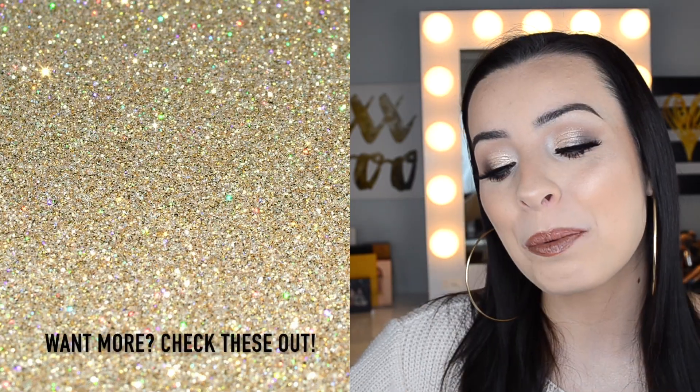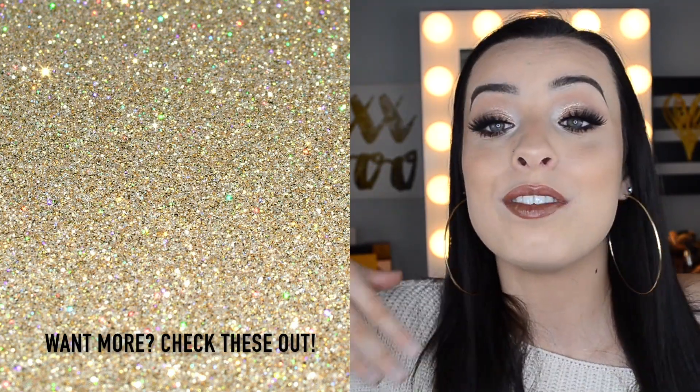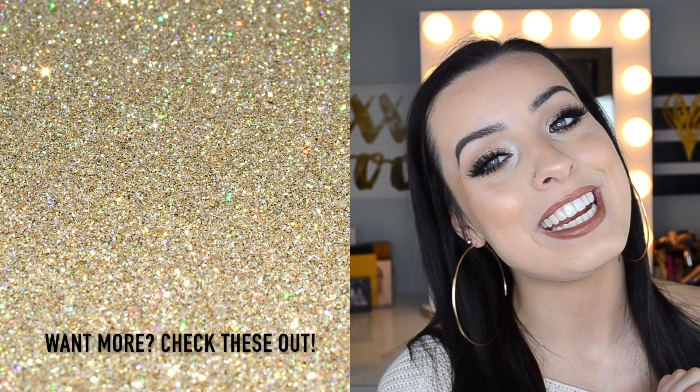Quick shout-out to the lashes I'm wearing — the Lily Lashes and Boxycharm collaboration in the style CEO. I've never tried Lily Lashes because I don't think they're worth the money usually; I'm happy with my Coco Lashes, Ardell, and Kiss lashes. But these are stunning — I feel so pretty in them. They work with both dramatic and toned-down looks and are super comfortable. That's it for this video! Let me know in the comments any high-end products you'd recommend, and I'll see you in my next video, bye!